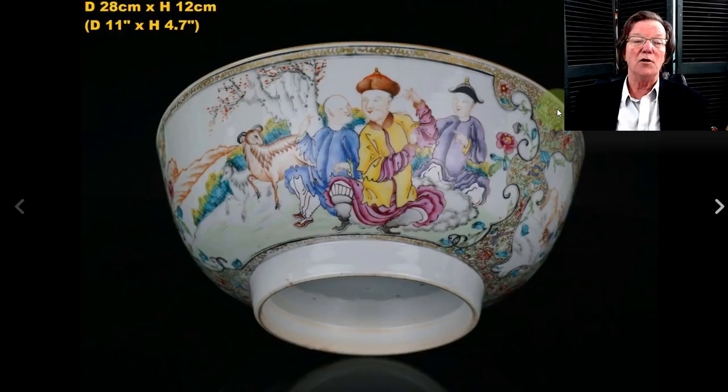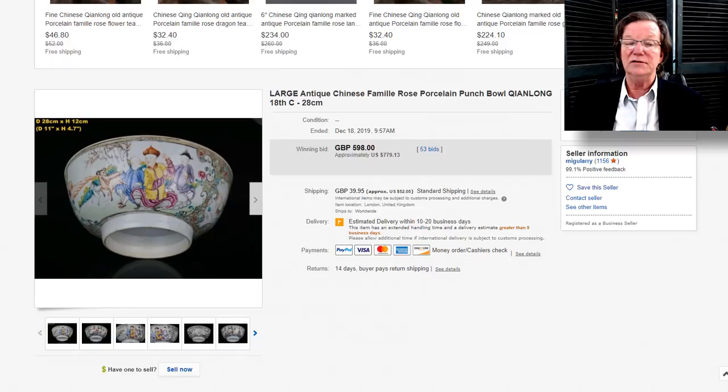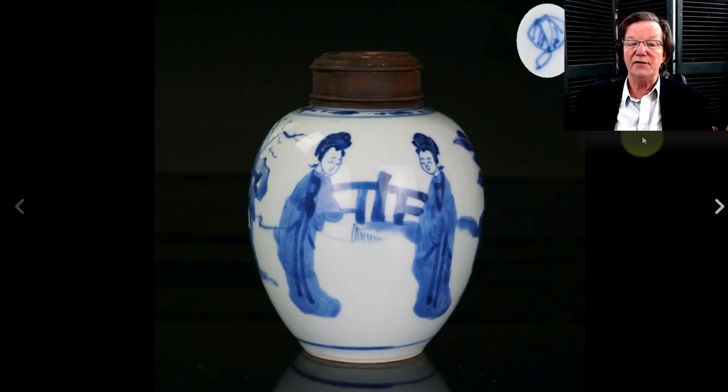Over to this: an 18th-century famille rose export bowl, 11 inches in diameter, in good condition. It had that nice, clear lemony yellow that they used. I love the facial expressions, and you have rams and other animals over here. In the end it did pretty well — about $779. It was a Qianlong example and a good piece of export.